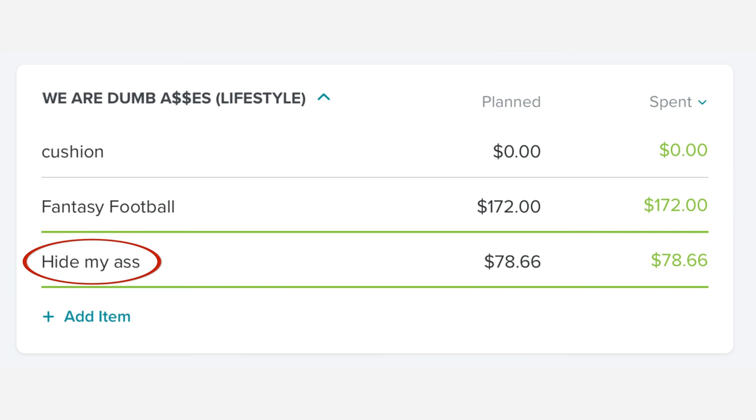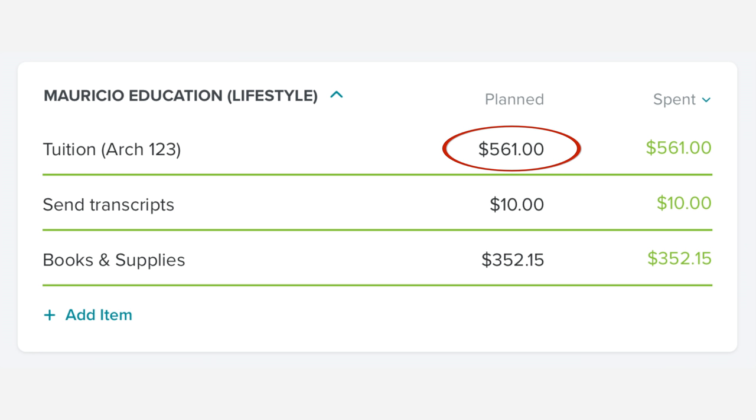In our giving category we gave nothing in January. We contributed our $100 to our sinking fund for giving, but that's it. Mauricio has started college again — it's a whole long story and I'll explain it in a separate video in a couple of weeks. He does need to go back to school and yes, there is a legitimate reason. We are doing it intelligently, paying cash as we go. We're prioritizing paying for his school with cash over getting out of debt faster because we don't want to take on any new debt. His tuition was $561, transcripts cost $10, and he had to buy school supplies for $352.15. Architecture is expensive.